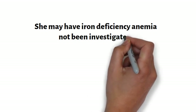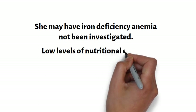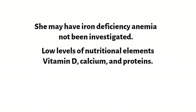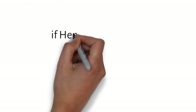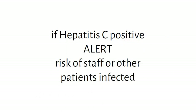She must also have low levels of other nutritional elements such as vitamin D, calcium, and proteins. Her hepatitis C antibody test is positive, which means further investigation is required to confirm her status. In case she has an active infection, this would be contributing to her symptoms. In addition, it is a risk to her health and the health of the staff involved in her labor and delivery.